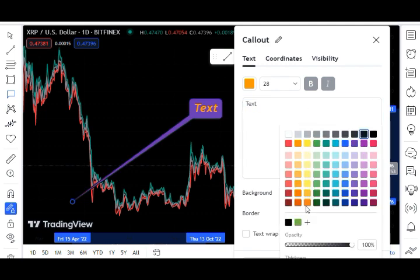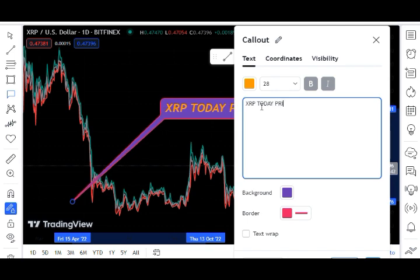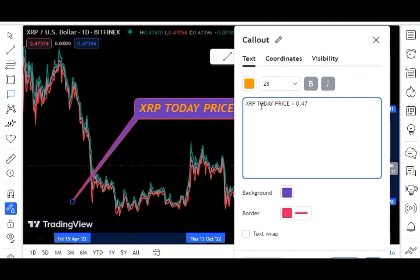Revenue at the Royal Bank of Canada has climbed by around 10 to 13 percent over the past few years and is projected to reach $45 billion dollars by 2020. Adding another $4.2 billion dollars would bring the total revenue close to $50 billion dollars. Let's begin by examining the XRP ledger's payment metrics.